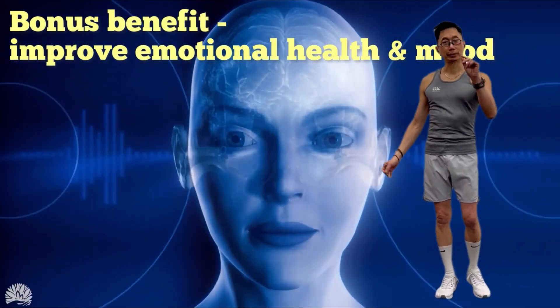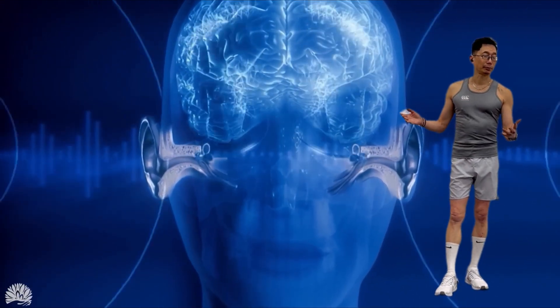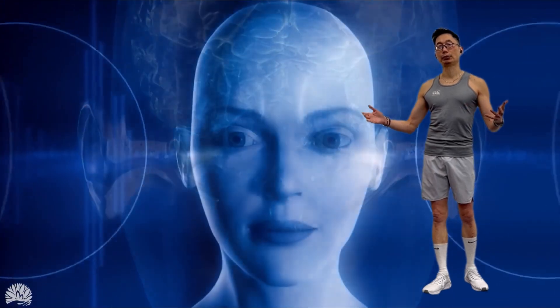There's one last benefit: improvement of your emotional health and mood. When your body and brain are healthy, detoxified, and de-stressed, and you have boosted endorphins, your overall mood and emotional health improves.